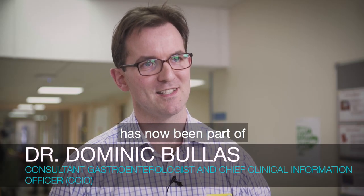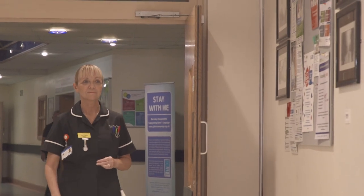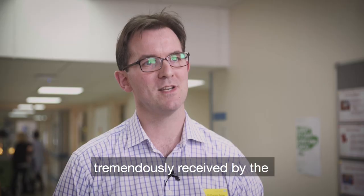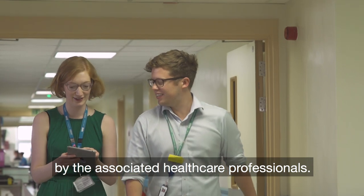The Careflow Vitals project has now been part of Barnsley Hospital for the last 12 months. It has been tremendously received by the nursing staff, by the doctors, by the associated healthcare professionals.